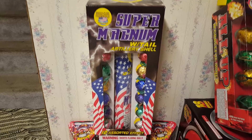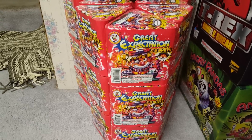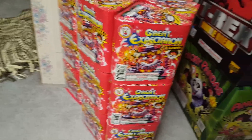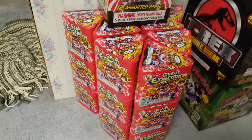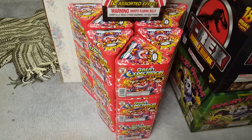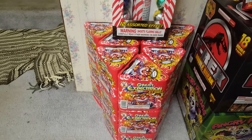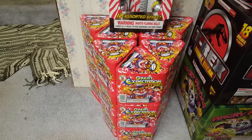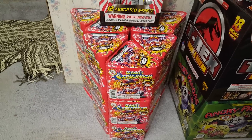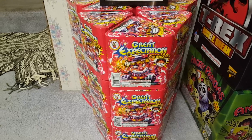Also a new item they're carrying this year: Great Expectations. I was kind of inspired by Faded King on this purchase — I decided to get a case of these, which I believe is 24 to a case. These cakes are just amazing and definitely worth getting a case. It's one of my favorite 200-gram cakes from what I've seen in videos. They started carrying Winda products a couple years ago, but this year is the first time they're carrying Great Expectations, and I can't wait to demo some of these.